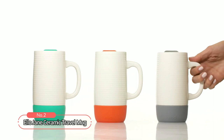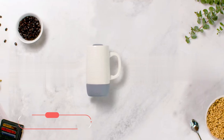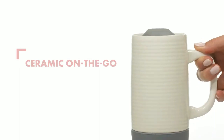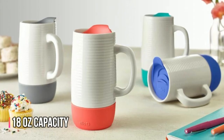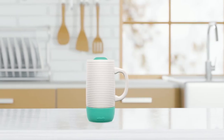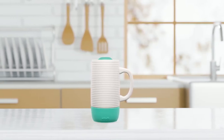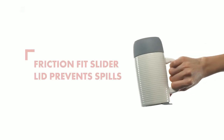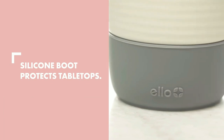Coming in at number two, we have the Ello Jane Ceramic Travel Mug, the perfect portable solution for those who love the warmth and comfort of ceramic on the go. With its sleek design and 18-ounce capacity, this travel mug is perfect for any coffee lover who wants to enjoy their hot beverage without any leaching or unpleasant smells. Made from clean, safe ceramic material, it is equipped with a friction-fit slider lid and a silicone boot that acts as a built-in koozie.